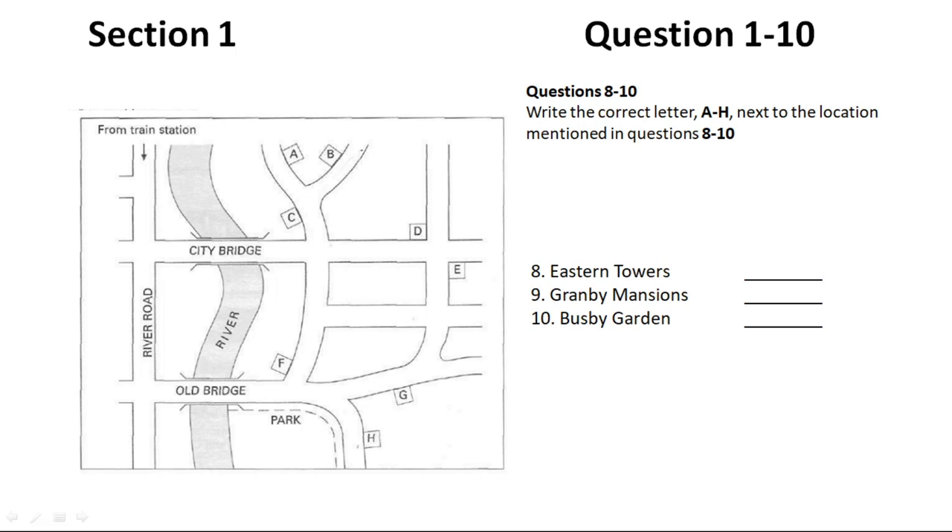Are you looking to move into a flat soon? We have a few flats at the moment that we'd like to get rented out by the end of the month. They're all good flats, and at the price you want. There's one in Eastern Towers, one in Granby Mansions, and another in Busby Garden. All three are nice blocks of flats.